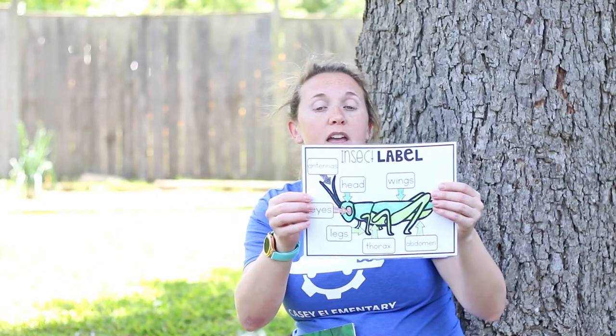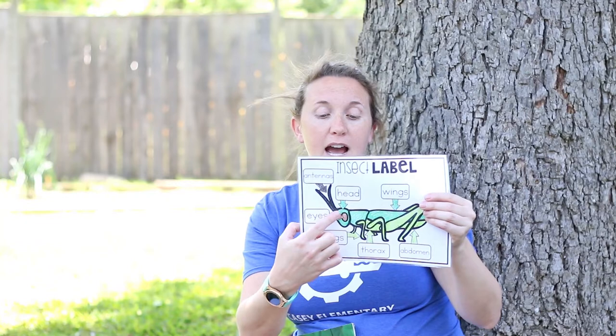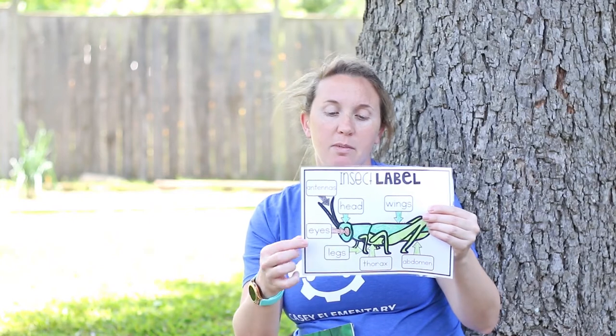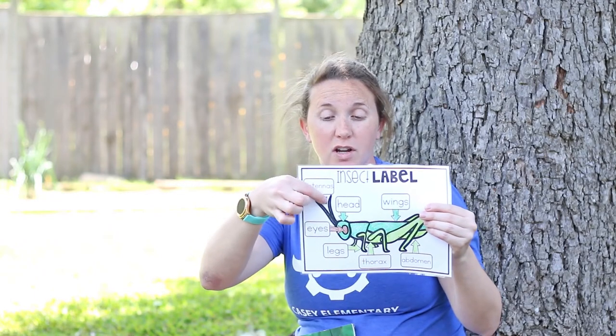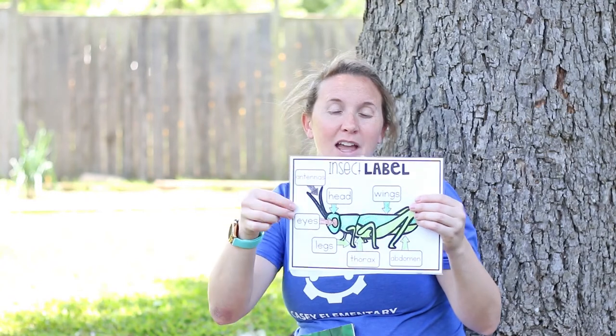Today your writing activity is going to be labeling an insect. First you're going to draw one, then you're going to label the different parts. You can label its eyes, the six legs, the wings, and the three body parts — the head, the thorax, and the abdomen. You can also label the feelers or antennae at the top. We can't wait to see your pictures. Have a great day!